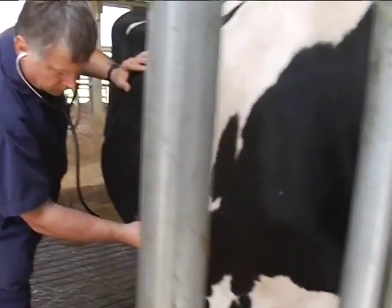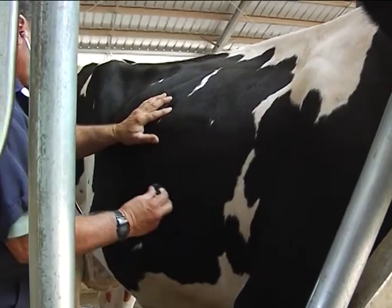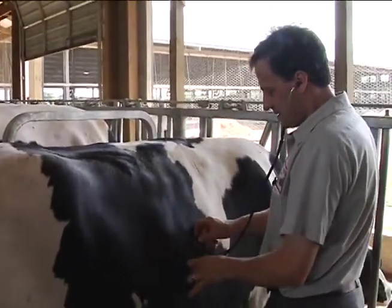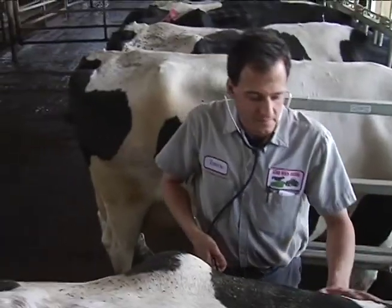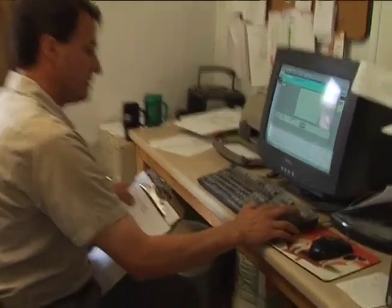Revolutionary gains in our basic understanding of genetics and biology have been transformed into equally revolutionary advances in the tools and processes dairy farmers use to breed and care for their cows — from selective breeding and biotechnology to nutrition and healthcare, all supported by the way today's computer technology allows us to manage huge amounts of information.